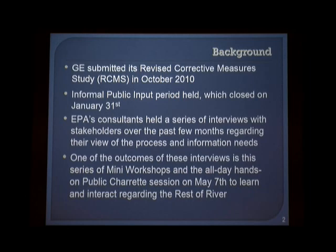Going back quickly to where we are today: there have been many reports over the years that people have seen, have commented on. In October 2010 GE submitted the revised corrective measure study, which was essentially the group of alternatives that could be used to address the PCB contamination in the river and the floodplain. We held an informal public comment period, heard from a couple hundred people with comments, and we're continuing that process. The charrette is part of gaining feedback from the community as we move forward before EPA puts out a proposal hopefully this fall.